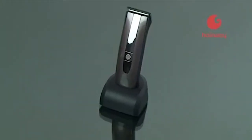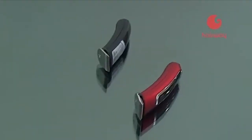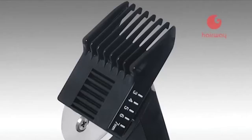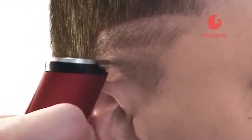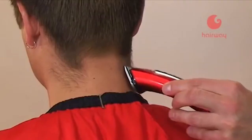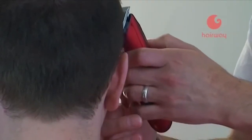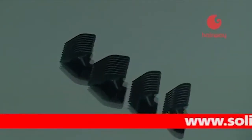Легко и быстро машинка способна стричь не только волосы, но и натуральный мех. Универсальность машинок Hairway подчеркивается взаимозаменяемостью ножевых блоков как у рабочих машинок, так и у триммеров. Фигурный нож и насадка с пятью положениями фиксации предоставляют триммеру неограниченные возможности для креативной стрижки.